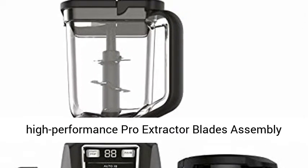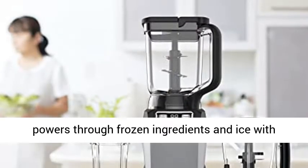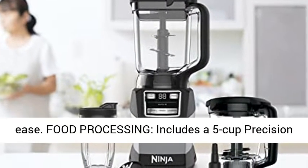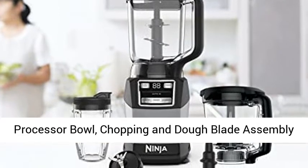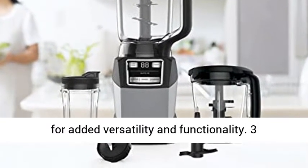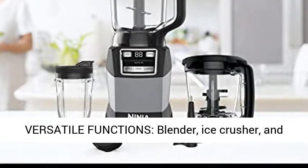Powerful crushing: stacked blade assembly and high performance pro extractor blades assembly powers through frozen ingredients and ice with ease. Food processing includes a 5 cup precision processor bowl, chopping and dough blade assembly for added versatility and functionality.